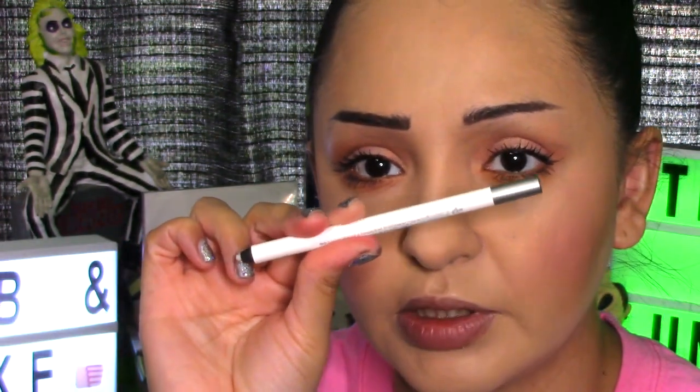I usually line my lips with the Urban Decay 24/7 invisible lip liner in the shade Ozone. I don't typically line my lips, but with creamier texture lipsticks I do because it bleeds out the corners of my mouth. I did put on a night mask of some Carmex and a lip balm this morning — the Lancôme Precious Cells lip balm.